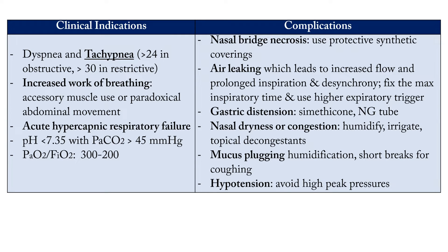Complications of non-invasive ventilation include: nasal bridge necrosis — especially with tight masks; protective synthetic coverings can be used to prevent this. Air leaking is a major problem and can cause the machine to increase flow, leading to patient-ventilator asynchrony. Other complications include gastric distension, nasal dryness and congestion, mucous plugging, and hypotension — because PEEP pressure decreases venous return, which can lead to hypotension if there is too much pressure.